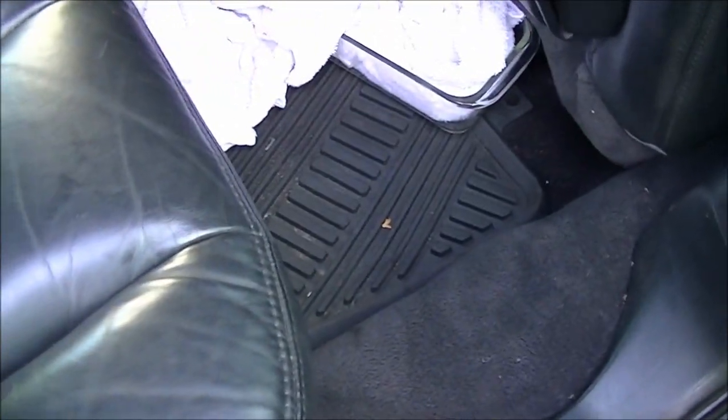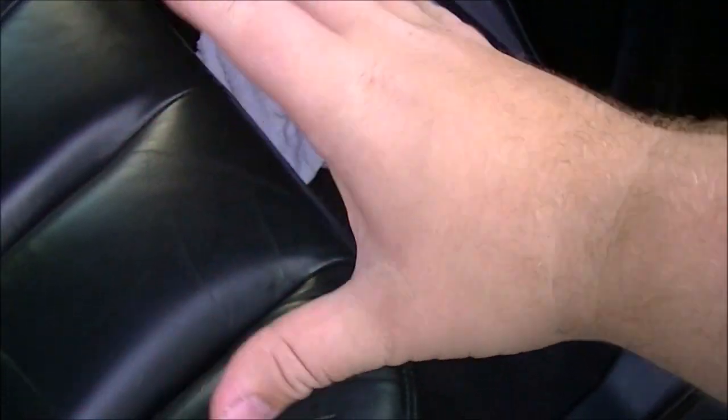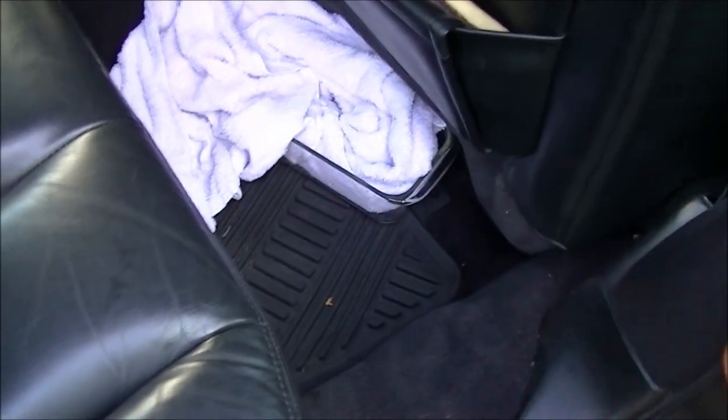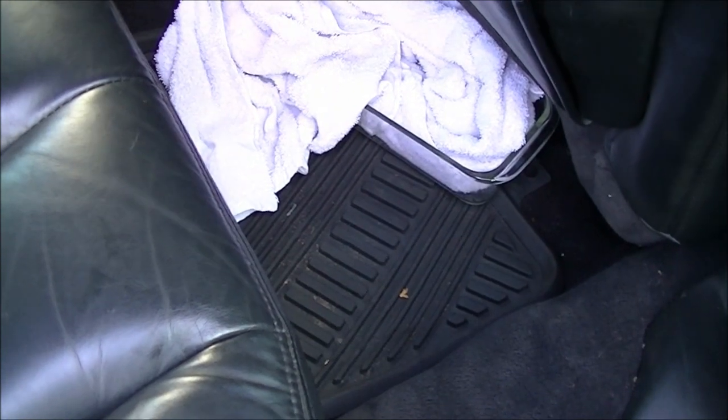Another thing: these cars also have drain plugs in the center of the floors, held on by a rubber square glued in place. When that glue lets go, the rubber square falls off, and whenever you drive through puddles water splashes up and gets into the car that way too. You've got to check your floor drain plugs — there are two in the back, two in the front, and one or two on both sides of the seats.